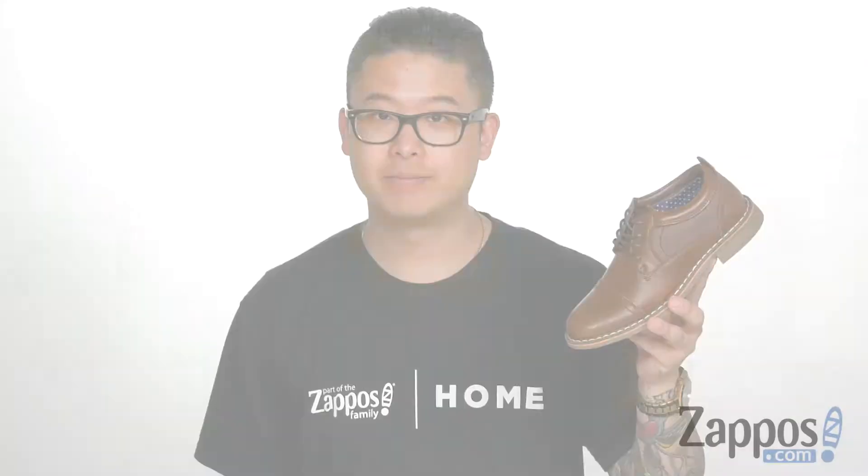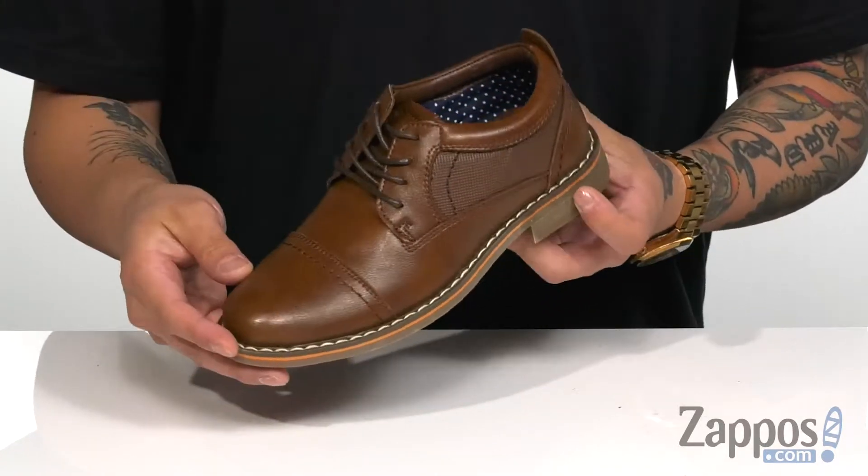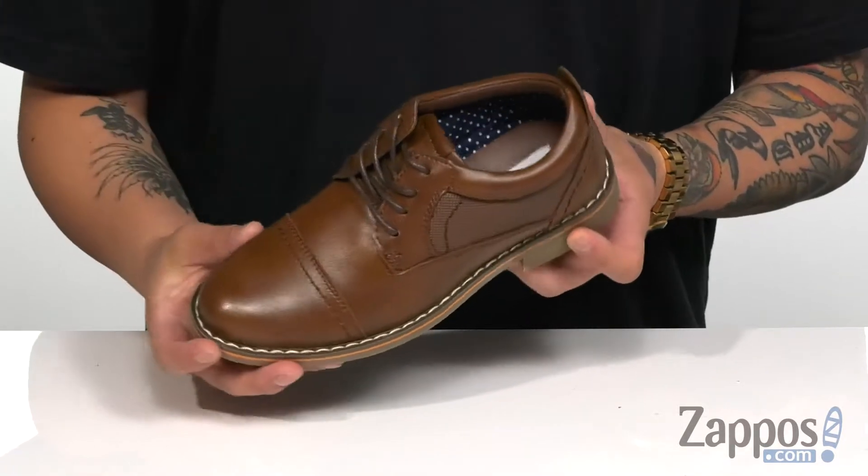Hey, it's Andy from Zappos and this is the Volivern from Steve Madden Kids. This stylish dress shoe features a very durable and shiny leather upper, with cap toe detailing for a pop of style.